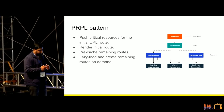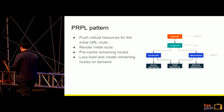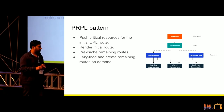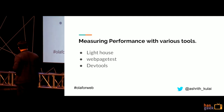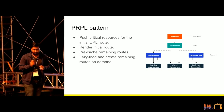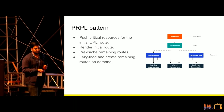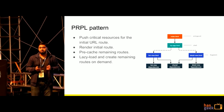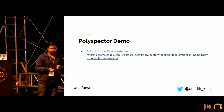We were using the PRPL pattern without push, and thought about introducing push with the help of Cloudflare in our infrastructure. Before, our TTFB was around 1.7 seconds. After adding Cloudflare server push, it increased to 3 seconds — a 1.3 second performance penalty. So we stayed PRPL without push. If anyone in the audience has a success story around implementing the PRPL pattern with server push using their infrastructure, please reach out after the talk.